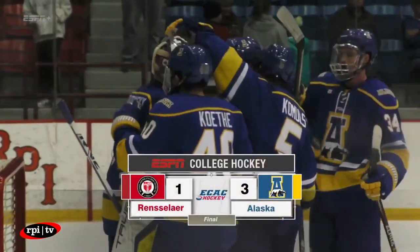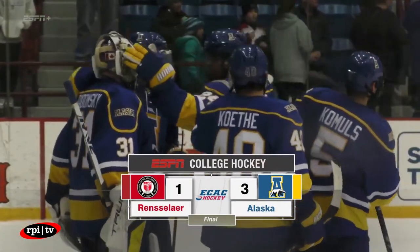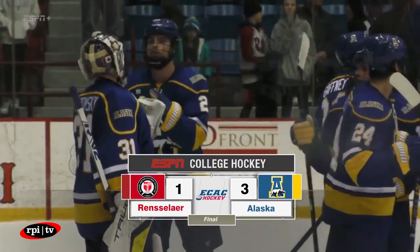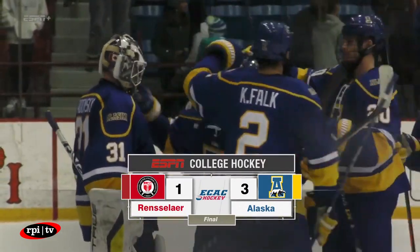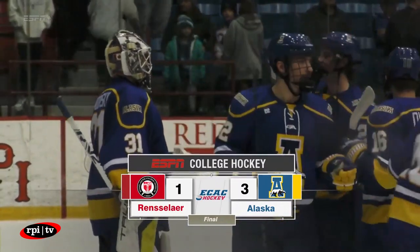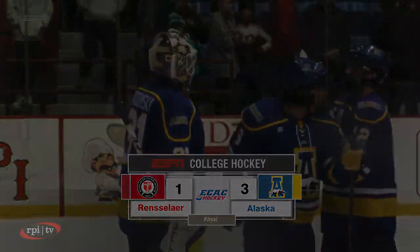Time runs out nonetheless. The visiting University of Alaska Fairbanks Nanooks have come into Troy, New York after the long journey from their campus in Fairbanks and pick up a 3-1 victory over the RPI Engineers to begin the two-game weekend series between these two teams.